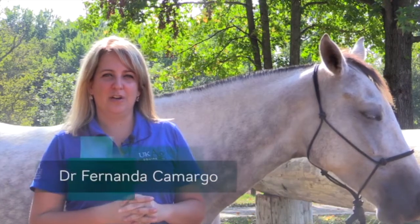I am Dr. Fernanda Camargo and I am the equine extension professor of the University of Kentucky. Today I'm here to talk to you about how to assess the body condition scoring of the horse.